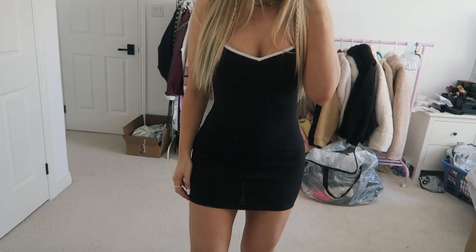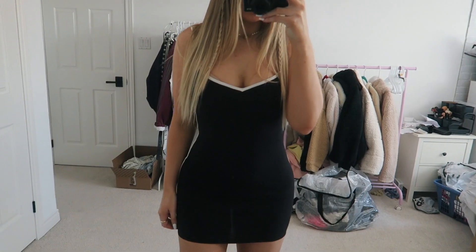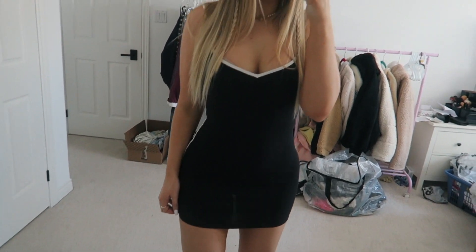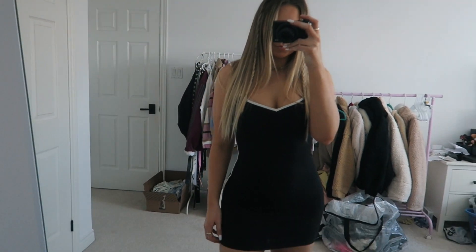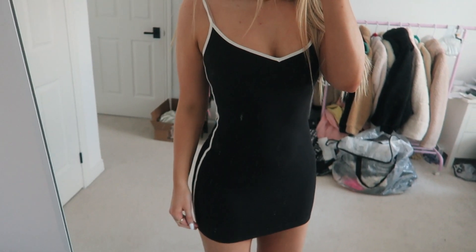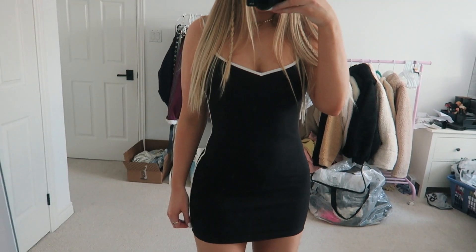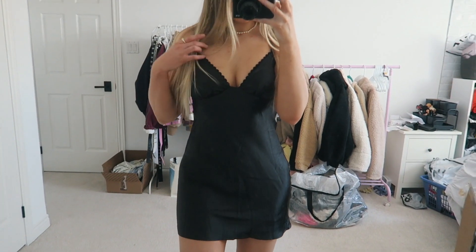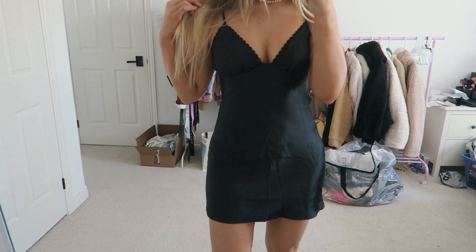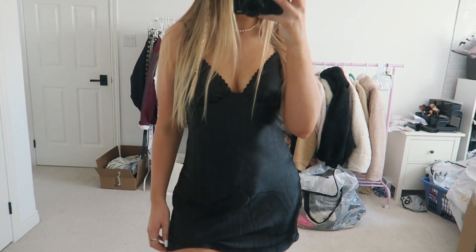The next thing I got is another dress — it's a black dress with white contrast stitching. Again, another bodycon dress, and I love it. Super cute, super fun. The next dress I got is just this black silk satin cute little flowy black dress. I love basic mini black dresses, so this is going to be perfect. I can style this up or down, and to dress it up I would pair it with a leather jacket.